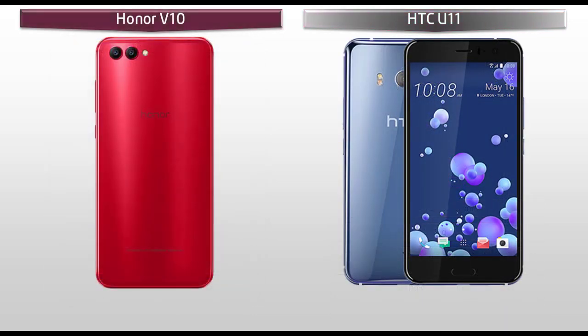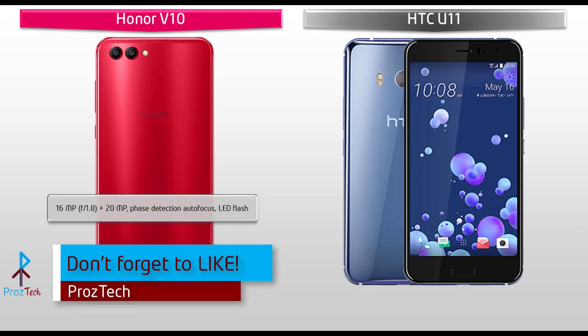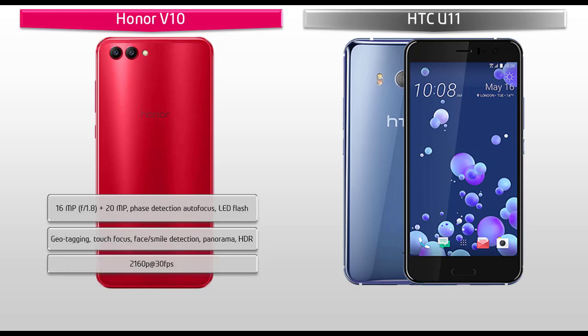About the camera, the Honor V10 consists of a 16 MP color and 20 MP monochrome sensor, pairing dual cameras with f/1.8 aperture. Unfortunately, there is no optical image stabilization option, but it does have real-time scene and object recognition functions, with phase detection autofocus, LED flash, geotagging, touch focus, face and smile detection, panorama and HDR. Huawei gives flexibility to shoot video at 2160p at 30 frames per second as well. The Honor V10 also comes with a secondary camera of 13 MP with f/2.0 aperture for selfie shootouts.